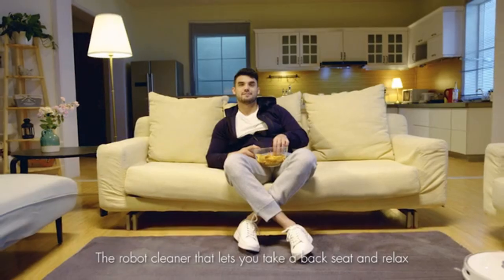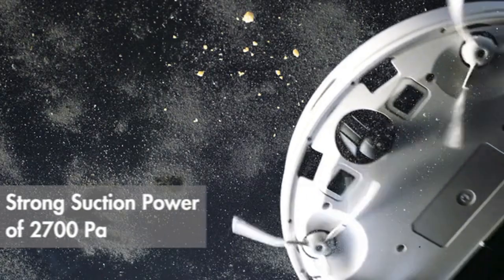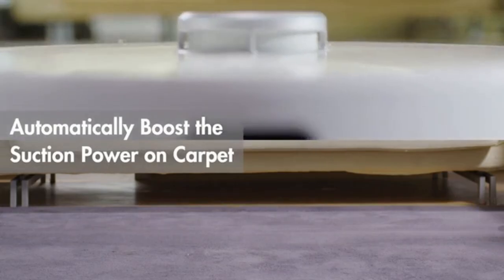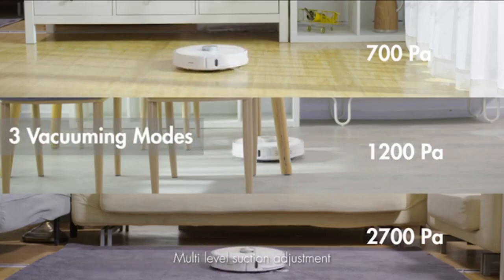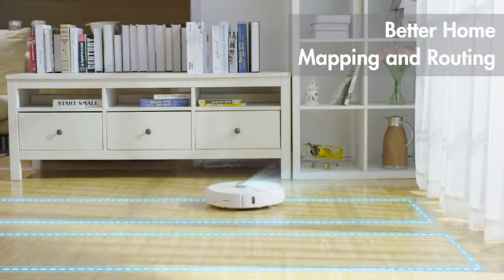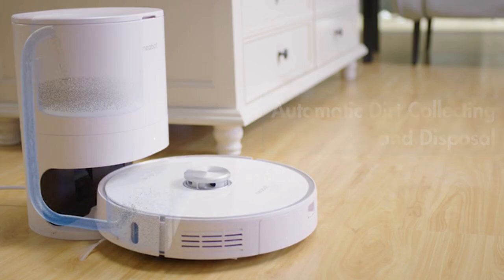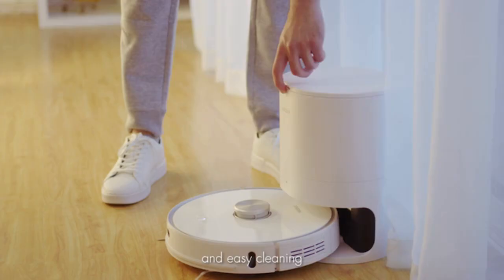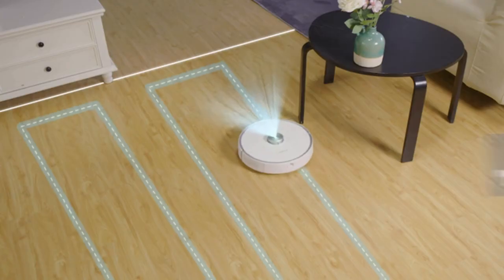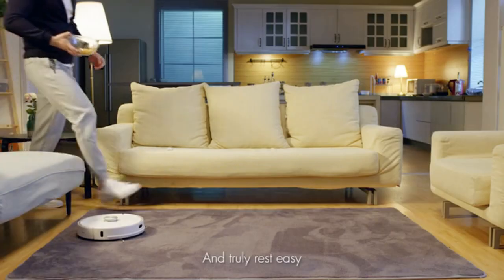Introducing KneeBot, the robot cleaner that lets you take a back seat and relax, with stronger suction power. It automatically boosts suction power on carpet, features multi-level suction adjustment, better home mapping, automatic waste disposal, and will resume its task automatically. You can set specific cleaning areas or no-go zones through the app.